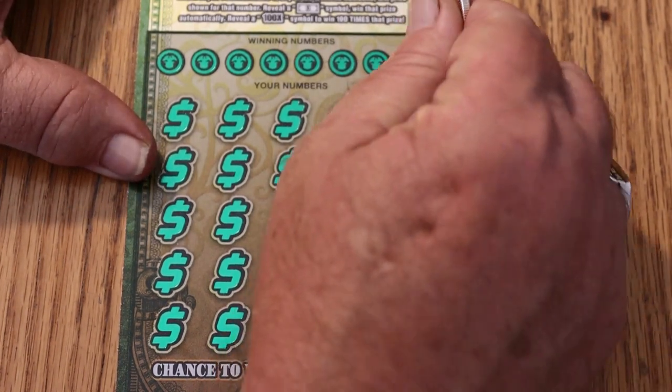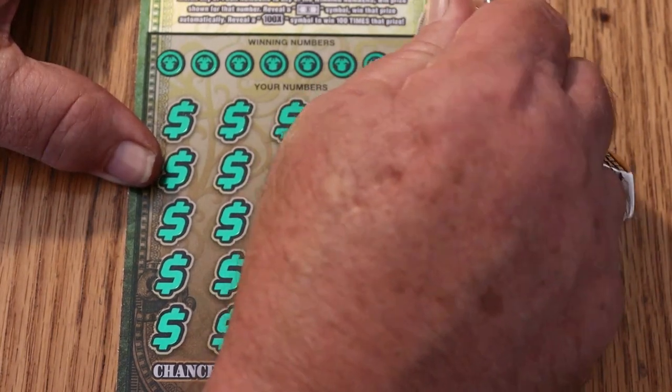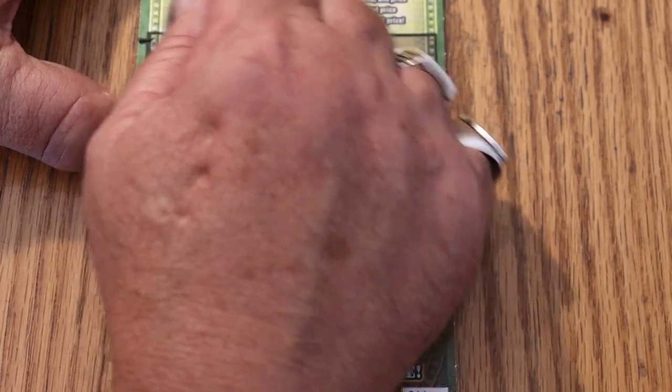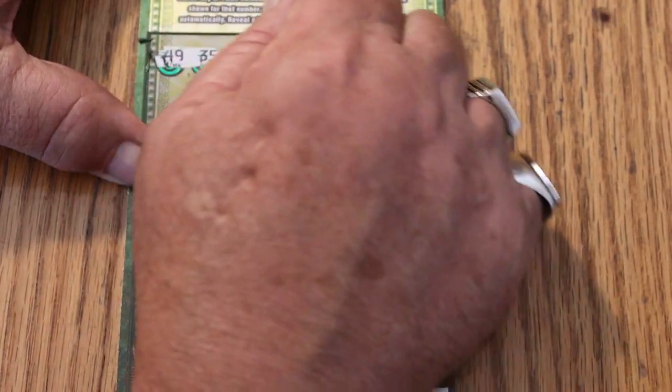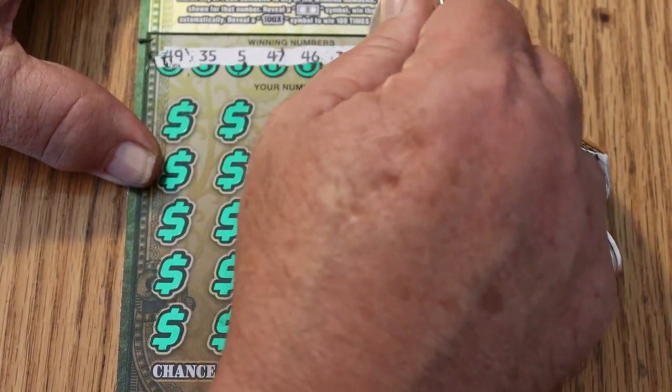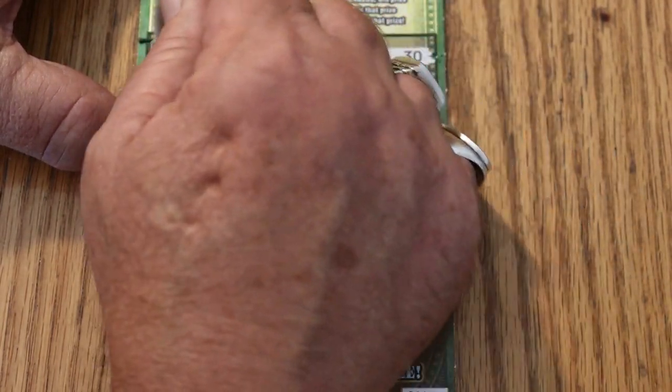Ticket number 11. Here we go. Your numbers are: 49, 35, 5, 47, 46, 20, 19, and 30.